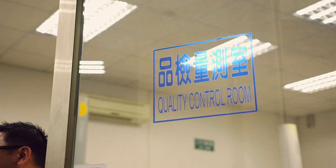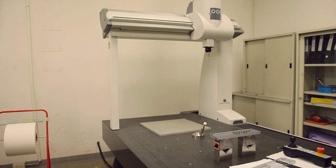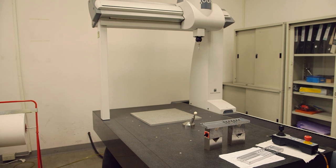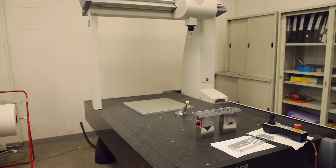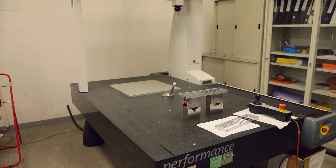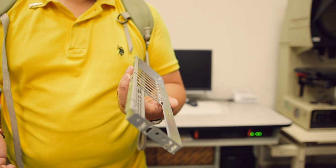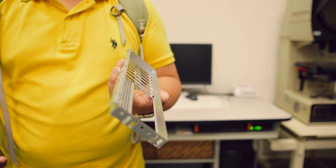One of the cool things we got to look at in the factory was the quality control center. They had a 3D analyzing machine where when you place a computer part onto it, it detects the dimensions of that part. I was told the dimensions are measured in micrometers, so it's very precise — and that was really cool to witness.